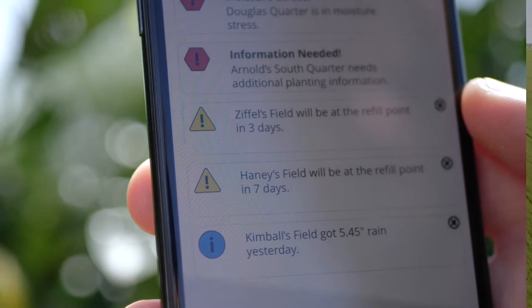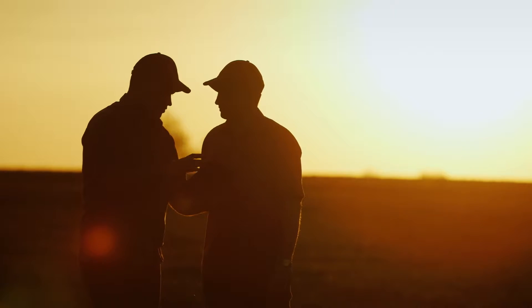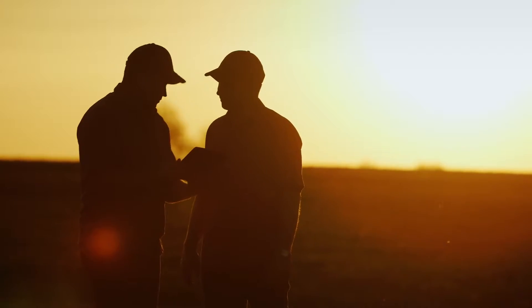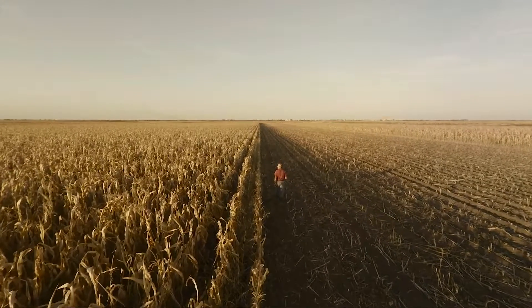The Servitech Bridge Field Intelligence is a subscription-based service that uses in-field sensors and analytics to give all vital field conditions in one place, right on your smartphone or connected device.